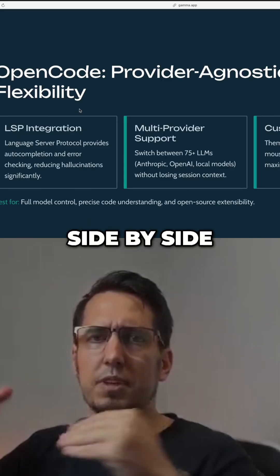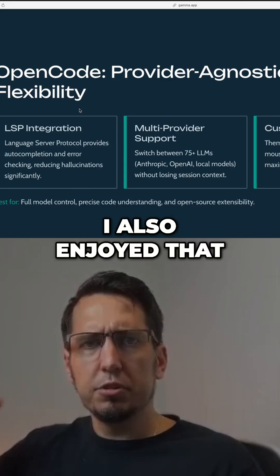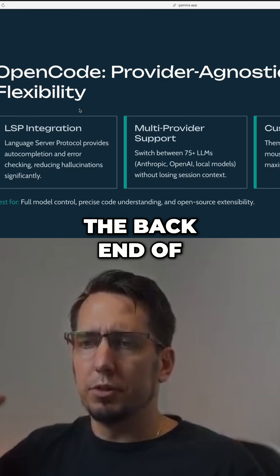If you do each of them side by side, OpenCode just seems to run very quick. I also enjoyed that I could actually see what was happening in the backend of the code.